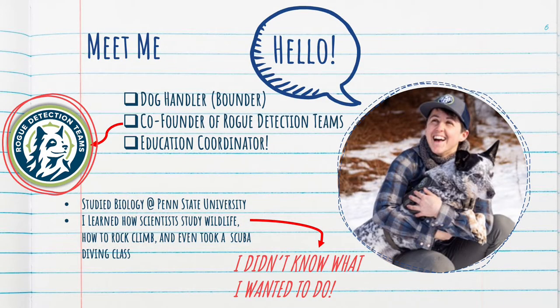So, how did I get the job as a detection dog handler? Well, to start, I studied biology at Penn State, and there I learned about how researchers capture and collar wildlife. I felt a little guilty knowing that these animals were disturbed when we studied them, but then I learned about non-invasive techniques. Scientists could use camera traps to take their animals' photos, or they'd set out hair snares to collect genetic information. But I'd never heard of dogs being used. I also joined the rock climbing club and even took a scuba diving class. I knew I wanted to study animals, but I was having a hard time knowing what kind of job I could have where I could be outdoors.